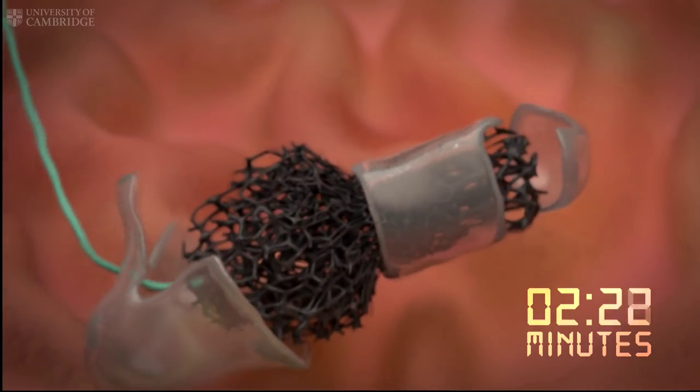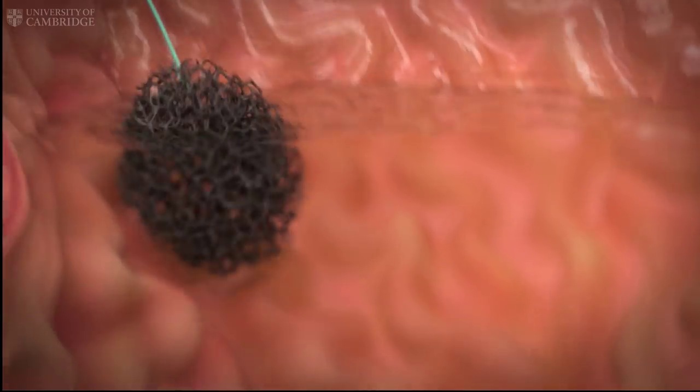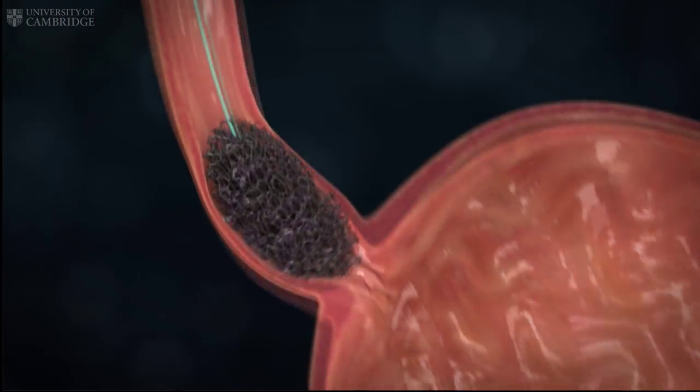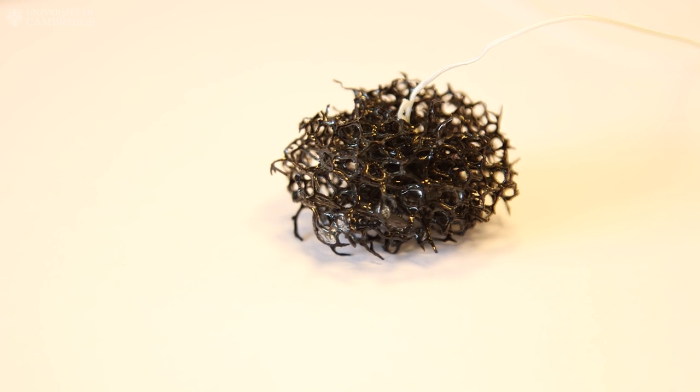After five minutes, to be sure the sponge has opened up, a nurse simply pulls the sponge out of the esophagus. As it moves along the passage of the esophagus, it collects cells on a honeycomb lattice, and you end up with about half a million cells to analyse in the laboratory.